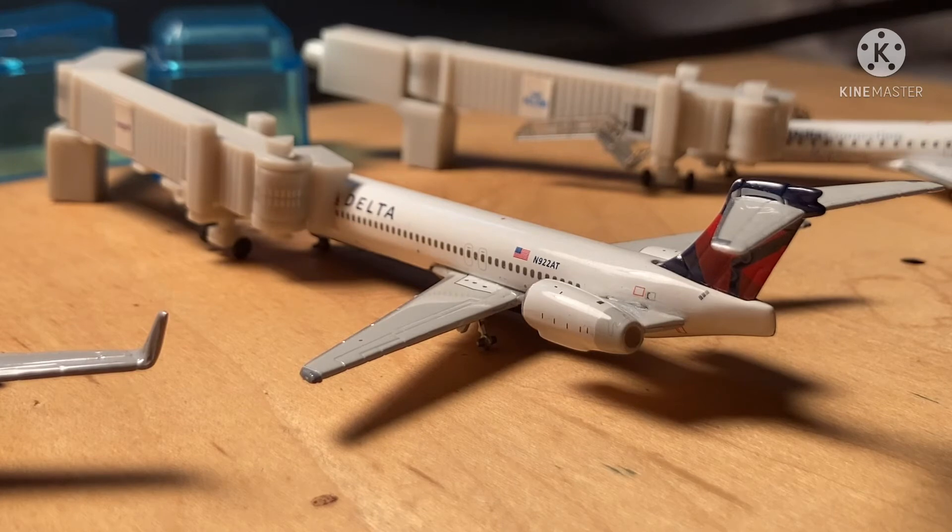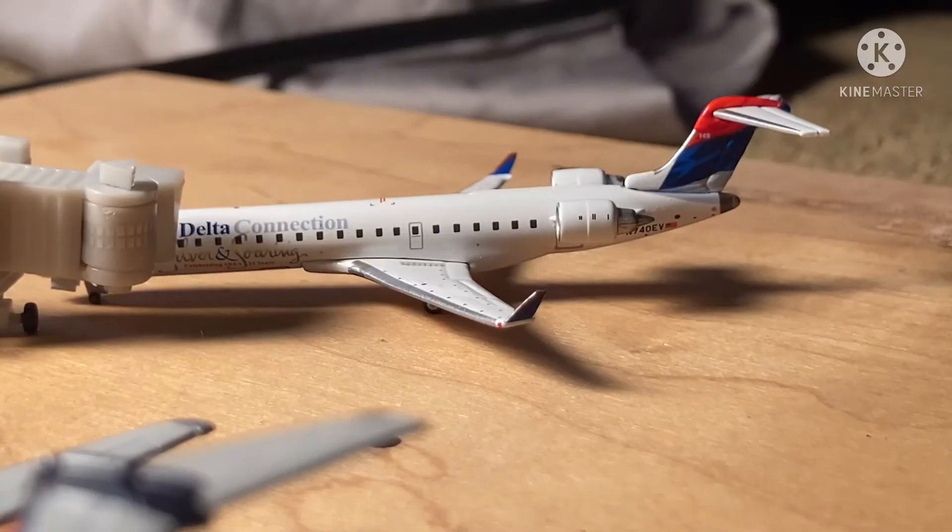Just over here we have this Delta Boeing 717-200. He's just arrived in from Atlanta and is going to be heading back out there momentarily. Over here we have a Delta Connection CRJ700. He arrived in from Detroit and he'll be heading back out there.